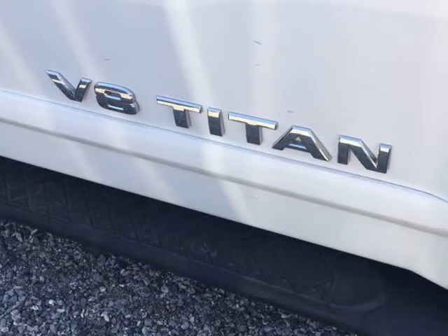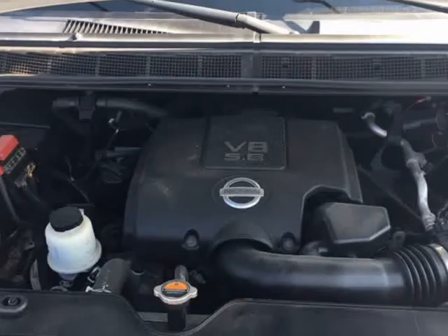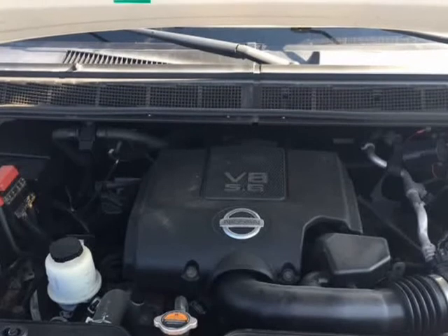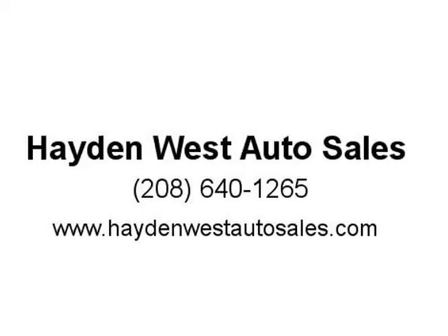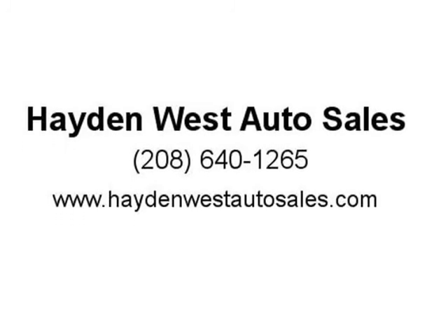This pickup will not disappoint on any level. We have performed the following reconditioning and maintenance to this Nissan: $1,607.63 total — safety and mechanical inspection, RF wheel bearing, front brake rotors, park flux, transmission service, water pump, motor oil, and coolant.